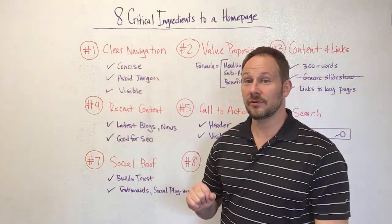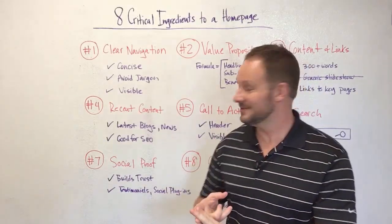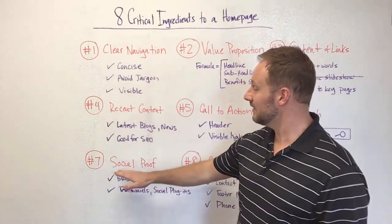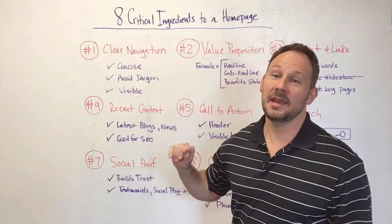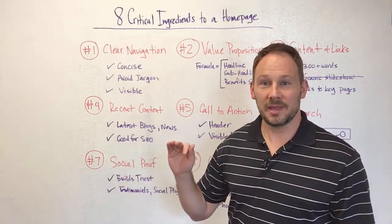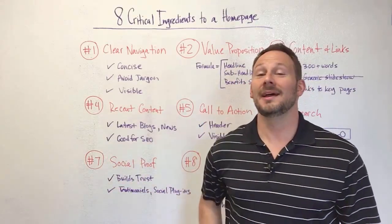Number seven: social proof. Have people used your product or service? Have they enjoyed it? Social proof — testimonials, reviews — builds trust with the user. You can even use social plugins. The key is to show that other people have used your product or service and they're happy with it. And by the way, don't ever fabricate this. Don't ever make up testimonials — people can sniff that out pretty quickly. If you don't have testimonials yet, wait on this element. No need to rush it.